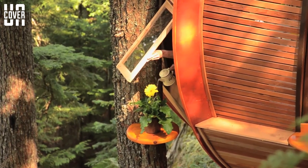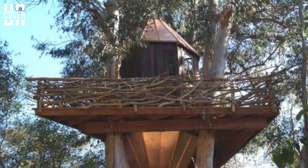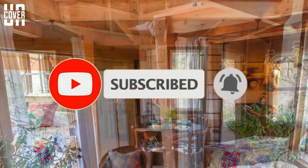There you have it — those were the top 10 spectacular tree houses in the world. Thanks for watching. If you enjoyed this video, do not forget to drop a comment and like. Also subscribe and share it with your friends.